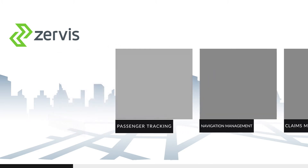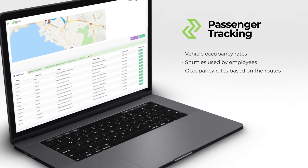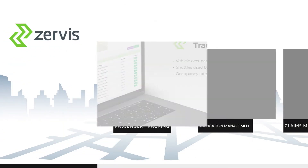You can display the number of passengers in a certain vehicle and track occupancy rates. By this way, you can optimize the occupancy rates based on destinations and minimize your company's costs.